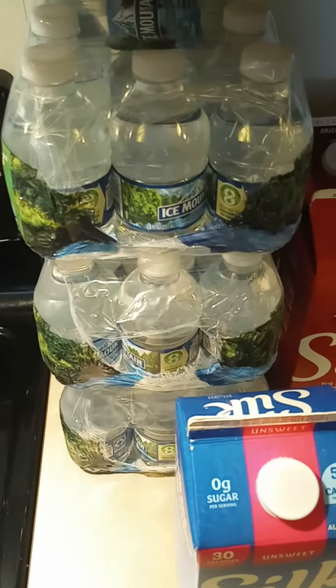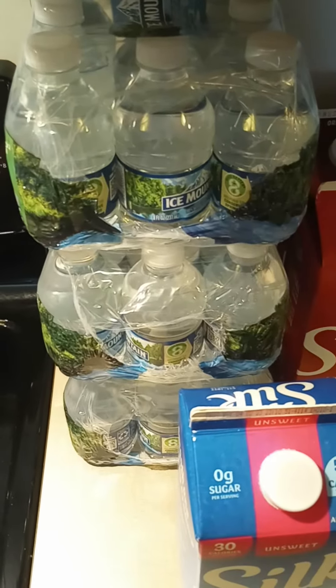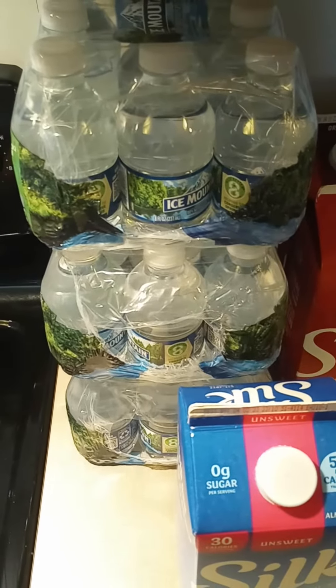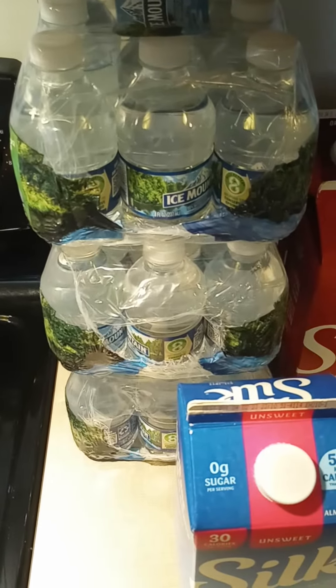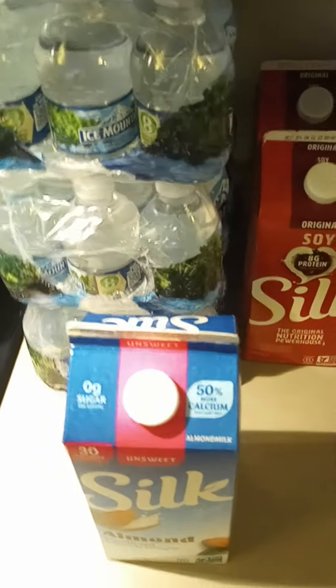So majority of these for Walmart are for Ibotta. Each of these are eight ounce packs of water for $1 back each. I'll put some of the pricing down below in the description.